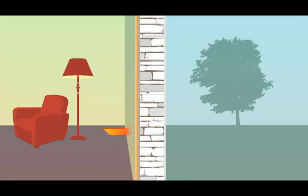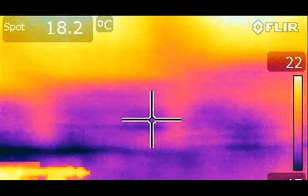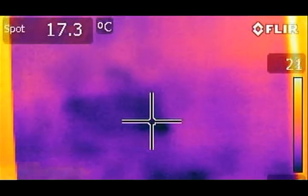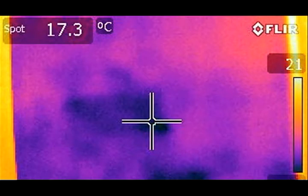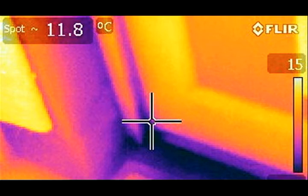Visual inspection and thermal imaging revealed a number of problem areas. In the external walls there were large stones that formed thermal bridges between the inside and the outside of the house. These are shown as dark areas in this thermal image. The house was drafty.